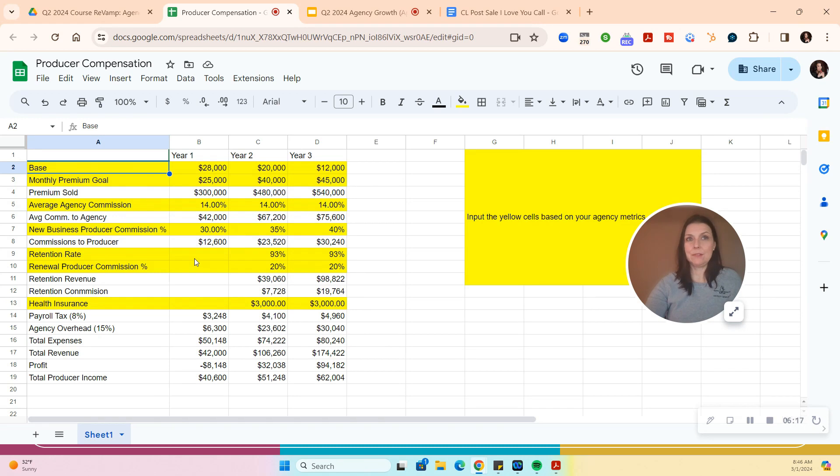We talked about retention rate — you get your agency's average retention rate. There's nothing for year one because they probably won't have any policies renewing, but if your agency's at 93%, this is what it would look like. On producer renewal commission: I think it's super critical that they make commission only if they touch that policy at renewal. If service is doing renewal reviews, the producer really should not make a renewal commission — especially if you're handing them leads.